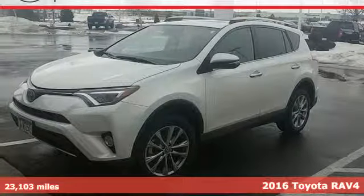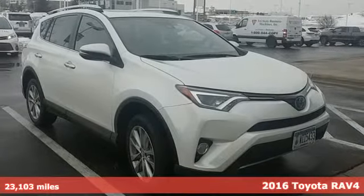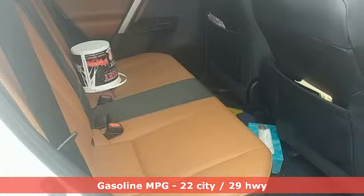Here's a 2016 Toyota RAV4. This dynamic, elegant and spacious RAV4 is the right choice for whatever's next. You'll look forward to every drive with features like these.